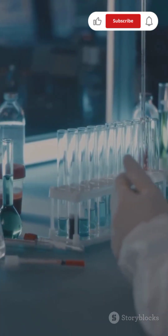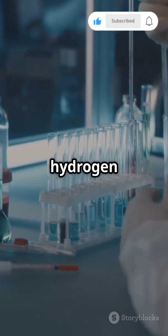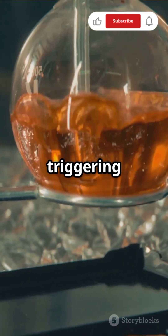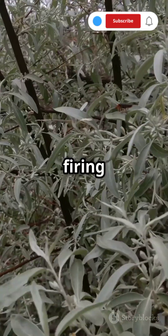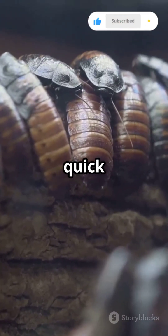How does it do this? It mixes hydroquinone and hydrogen peroxide inside its body, triggering a rapid reaction. Super-fast muscle contractions control the explosion, firing multiple bursts at enemies in quick succession.